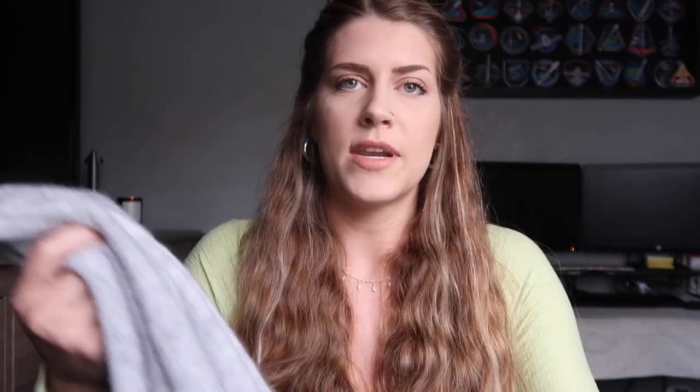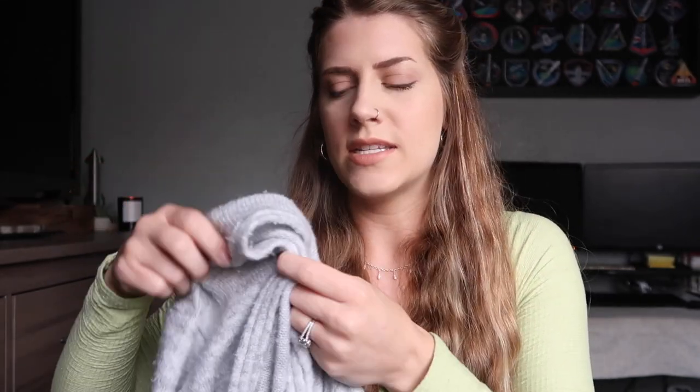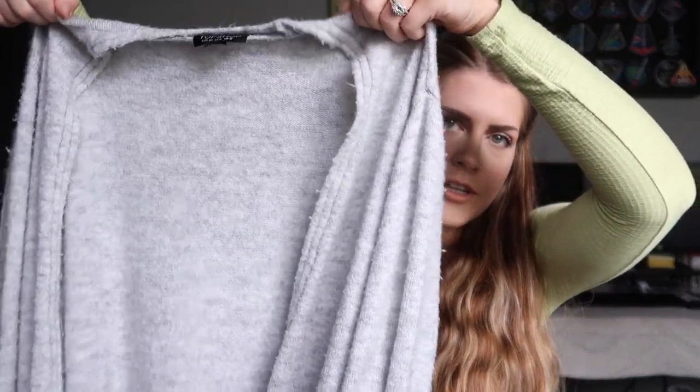I also thrifted this off Vinted — the app I use to sell clothing I don't want anymore. I primarily buy on Vinted because the shipping is faster and cheaper. I got this Topshop cardigan for about five dollars. It's super long and very cozy. The only thing I don't like is the sleeves are really tight and then puff out in the middle. When I wore it, I folded the sleeves and it looked a little better.